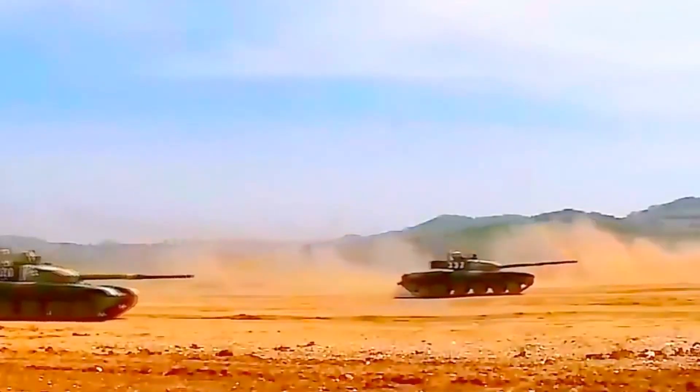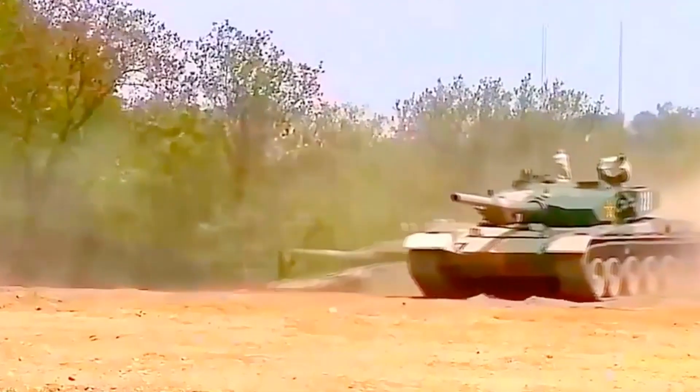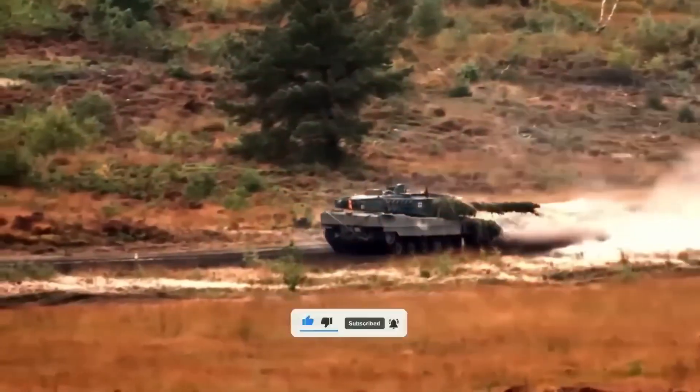In this video, you will learn which tank is the cheapest and which one is the most expensive in the world. So, subscribe to the channel, give it a like, and in the meantime, I will tell you some interesting facts.